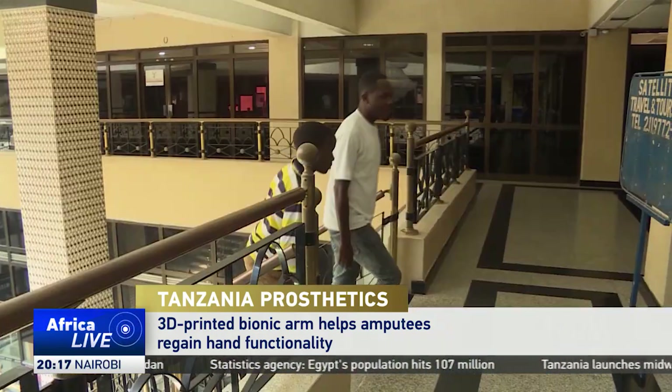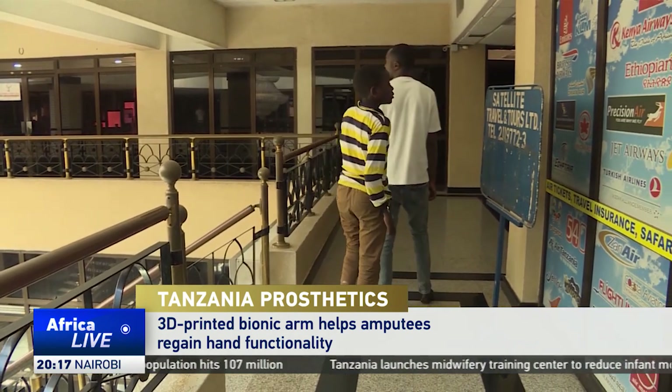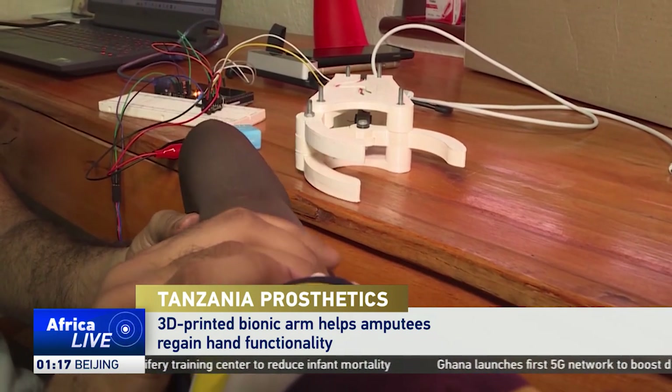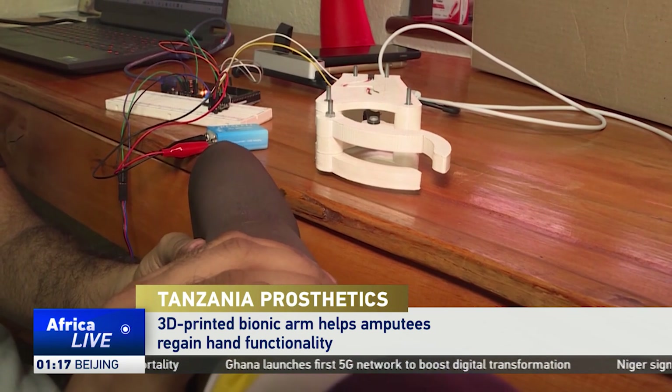Patrick's son, Paschal, was electrocuted by a high-voltage wire in a devastating accident. His leg and lower arm had to be amputated. But a bionic arm is helping them look to the future.